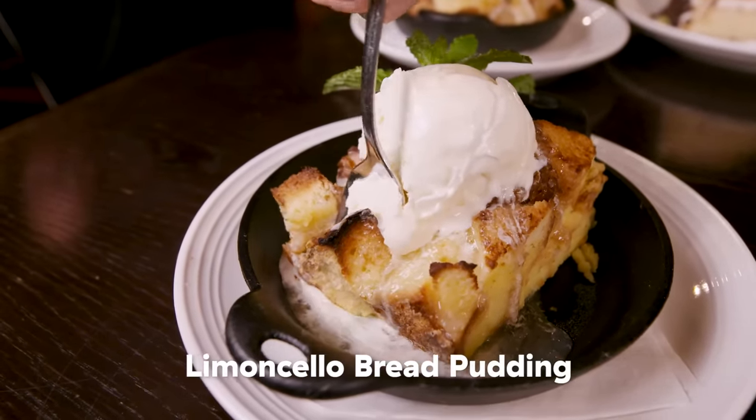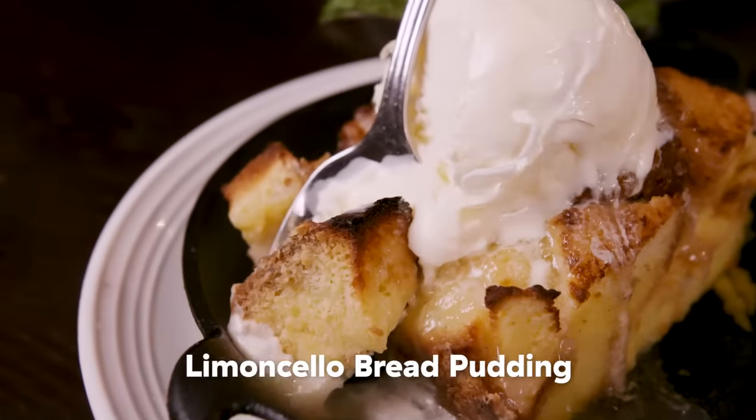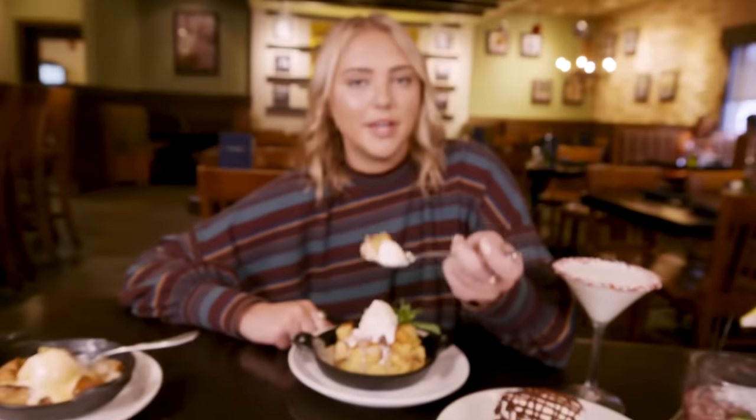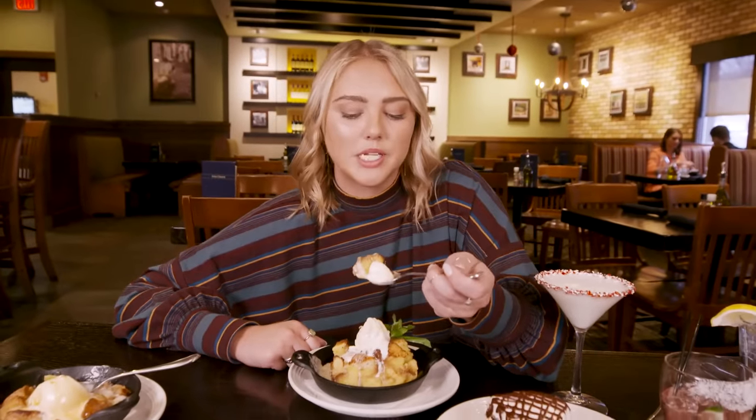Up next we have the limoncello bread pudding — soaked in limoncello and made with brioche bread. So it's going to be super sweet, super fluffy, warm, happy — gives you butterflies, whatever else you want to say about it.